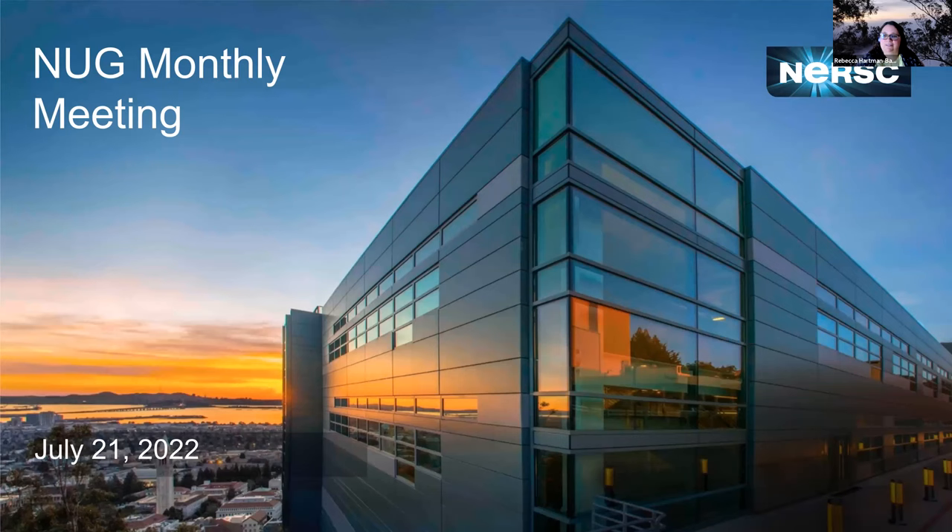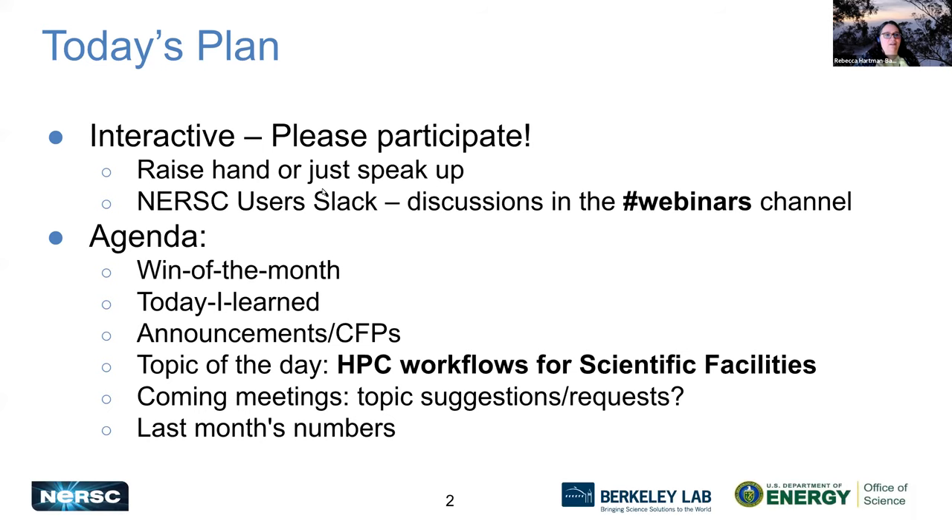Welcome to the July NUC meeting. Normally Steve Leak is your host; I'm filling in for him today. This is an interactive meeting — we'd love to have you participate. You can raise your hand in Zoom by going to Reactions and choosing Raise Your Hand, or you can just speak up. We also have the webinars channel in the NERSC user Slack where you're welcome to start discussions.